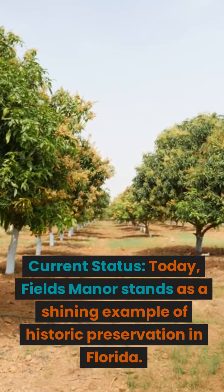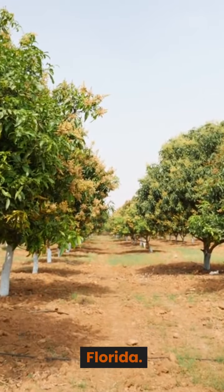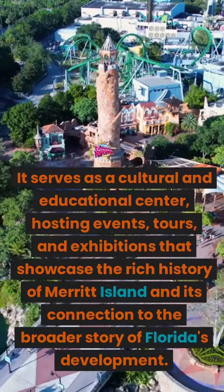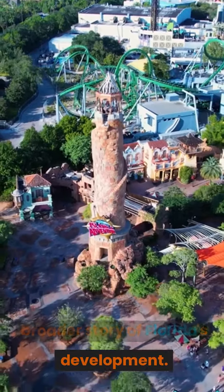Today, Fields Manor stands as a shining example of historic preservation in Florida. It serves as a cultural and educational center, hosting events, tours, and exhibitions that showcase the rich history of Merritt Island and its connection to the broader story of Florida's development.